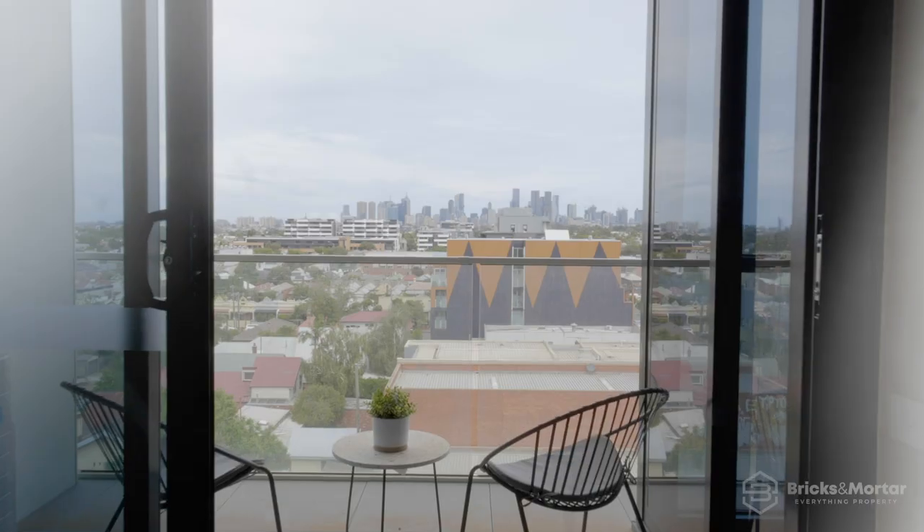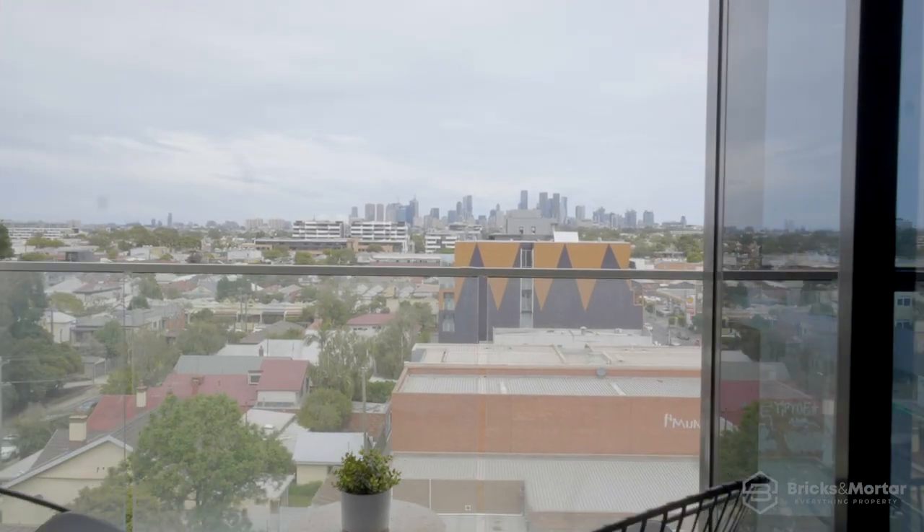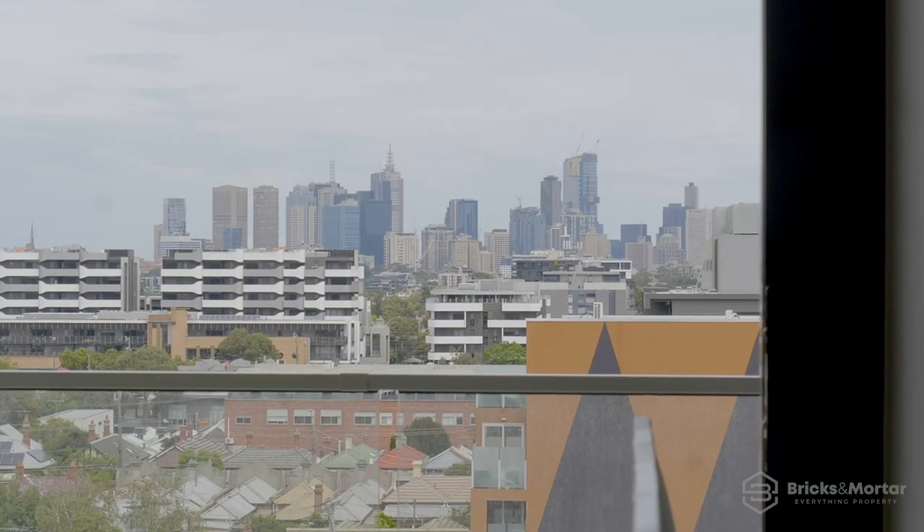Free-flowing, open-plan kitchen living areas lead to balconies with priceless views of Melbourne CBD and surrounds.